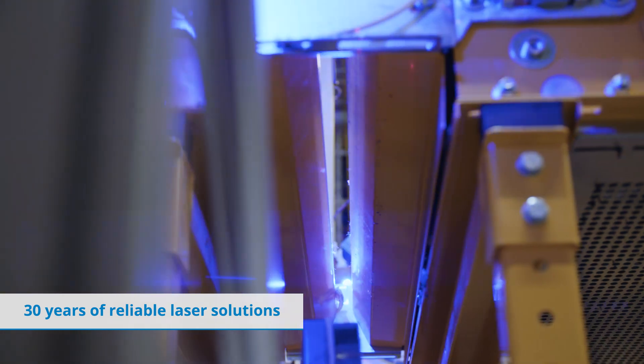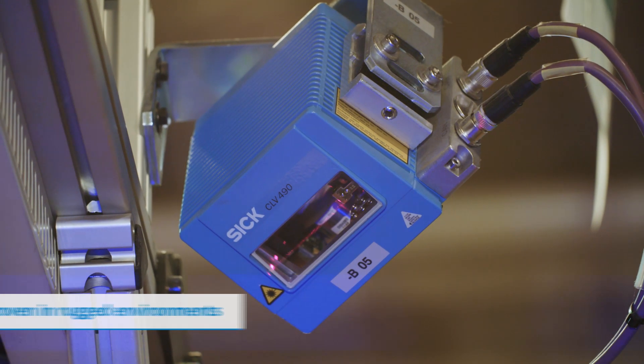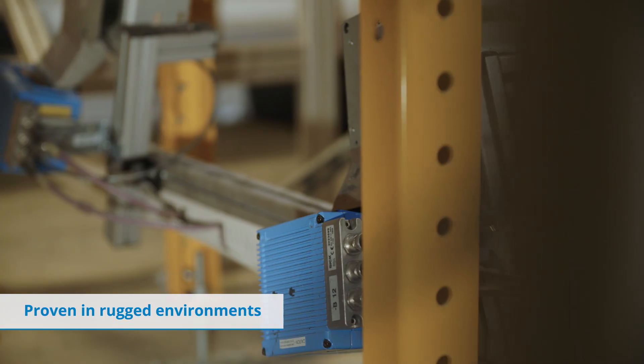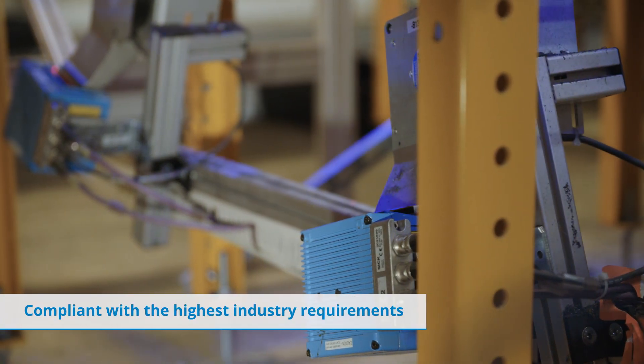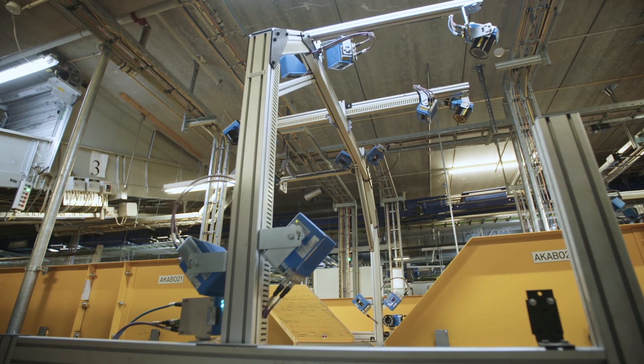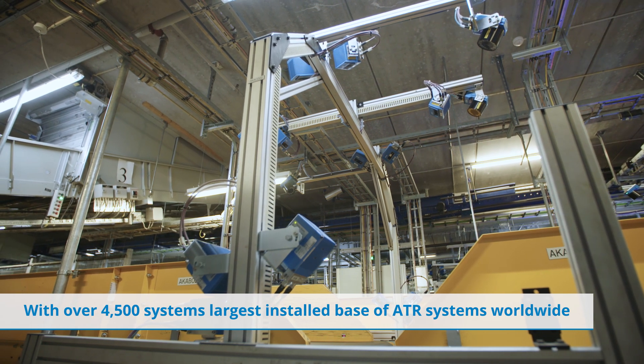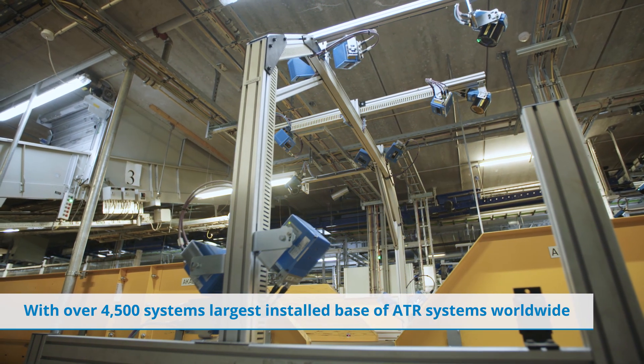For over 30 years, laser technology has been the primary solution for tag identification due to durability and compliance with even the highest industry requirements. To this day, laser-based ATR systems have the largest install base, with more than 4,500 systems sold worldwide.